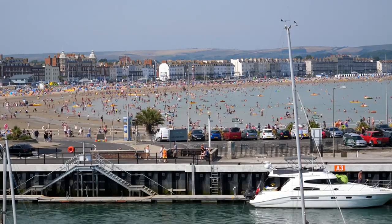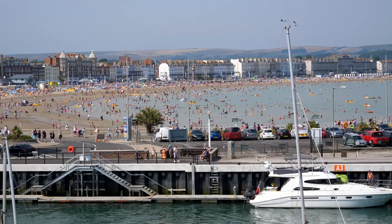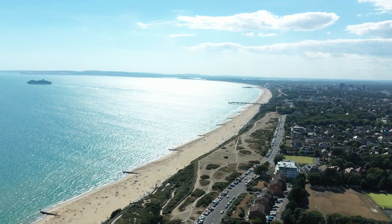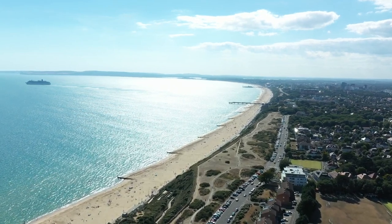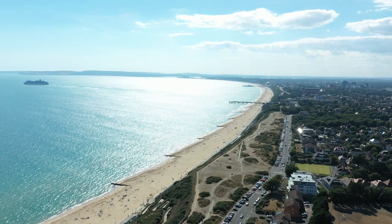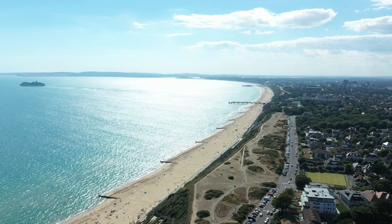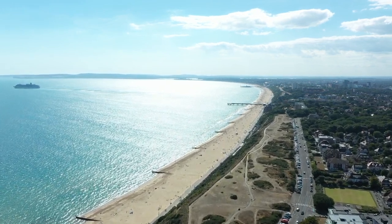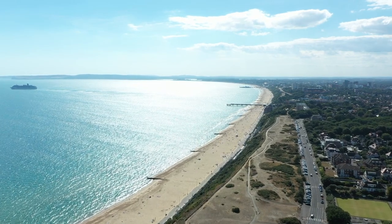Join me as we dive into the hidden coastal gems near Premier League clubs. You won't believe these stunning spots. After the thrill of a match, there's nothing like relaxing on a beautiful beach. Today, we're uncovering the hidden coastal gems near some of your favorite Premier League clubs. From vibrant city shores to secluded sandy spots, these beaches offer the perfect escape.